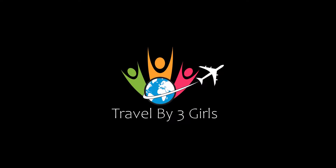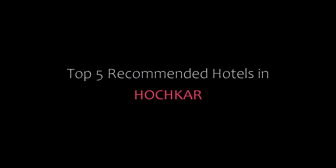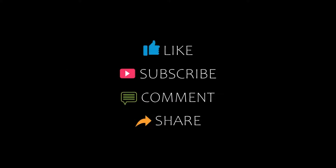Hi friends, welcome back to our YouTube channel and now you are watching a new video of Topicamundi Hotel. Please subscribe to my channel and don't forget to like, share and comment. Let's start the video.